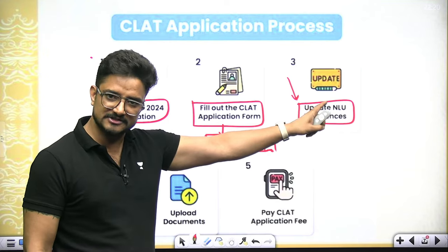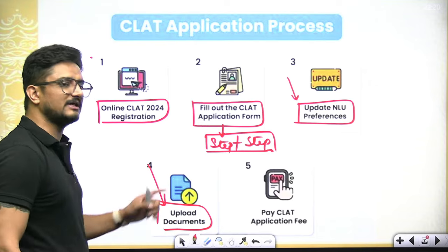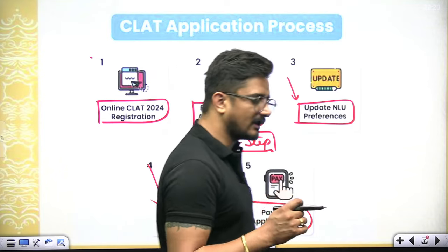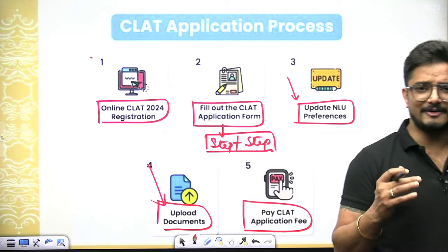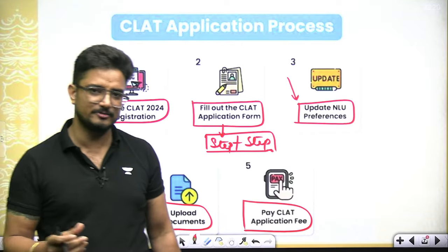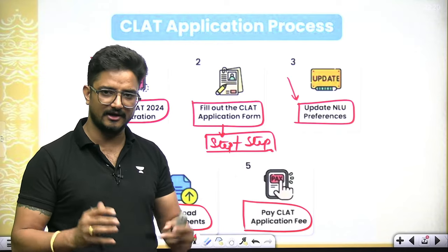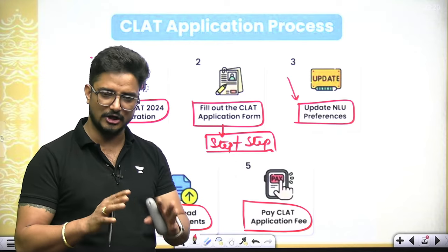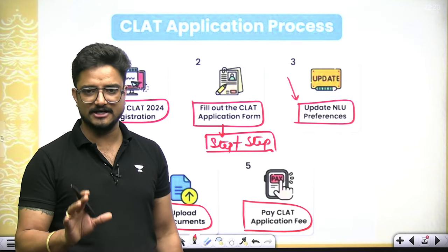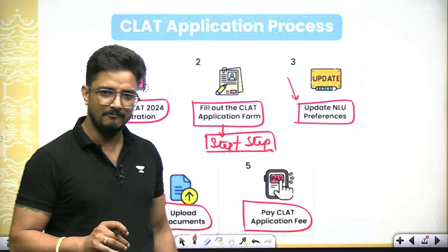After filling the form and the NLU preference list, upload all the documents mentioned in this video. After that, pay the CLAT fees — ₹4000 for General category and ₹3500 for SC/ST. You can pay via credit card, debit card, or net banking. You need one of these three payment facilities to complete the form submission.